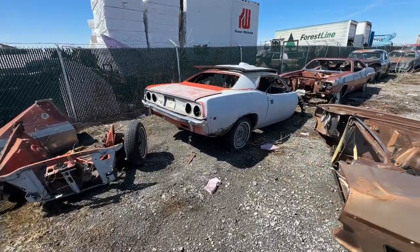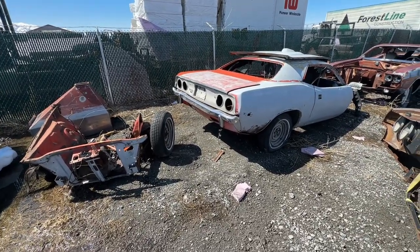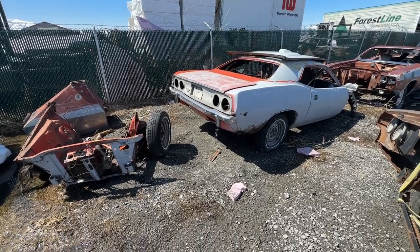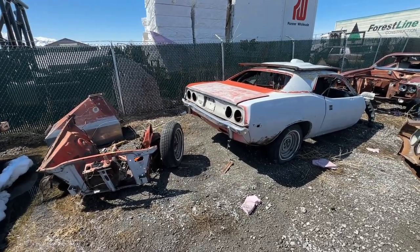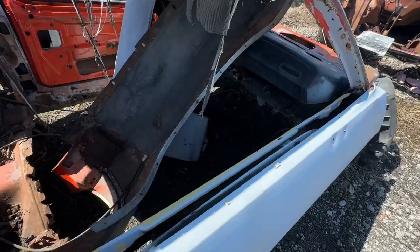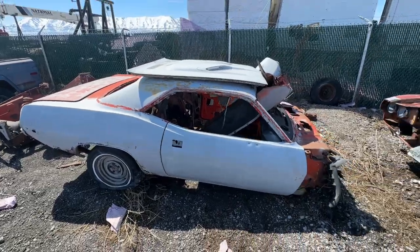Since a whole bunch of people said this car needs to be saved because it's a real Cuda, this car is going to be available — I've just got to do the paperwork on it. But guys, there's really nothing to save. I will list it for sale so somebody can have an opportunity to try to save it, but there's really nothing here. There's no floor, no firewall, no frame rails. It's scrap metal essentially, barely even parts.